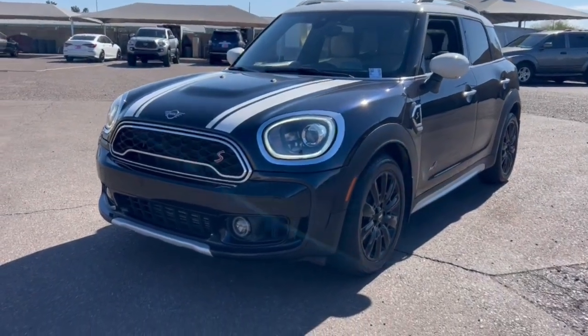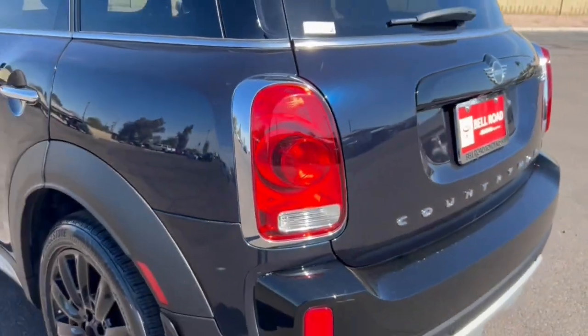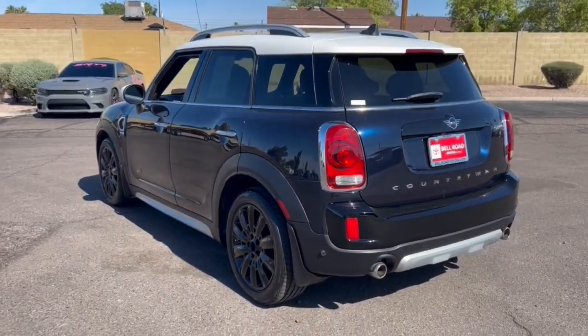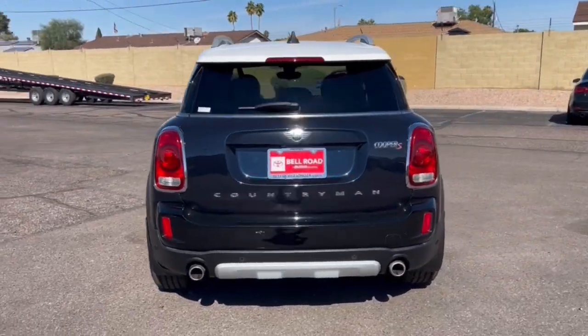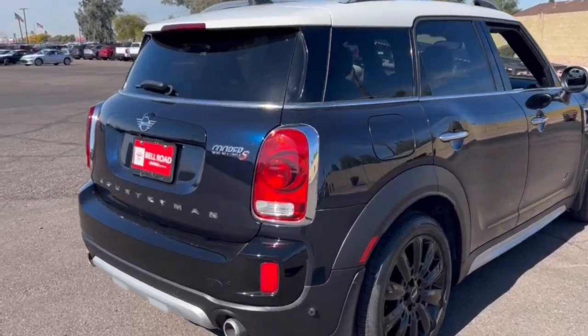This could be the car for you — the 2020 Mini Cooper Countryman. This vehicle is an outstanding buy with fewer than 70,000 miles on the odometer. Take a closer look at this family-friendly Mini Countryman: the surprisingly rugged, performance-focused, compact sports activity vehicle with unique retro flair.